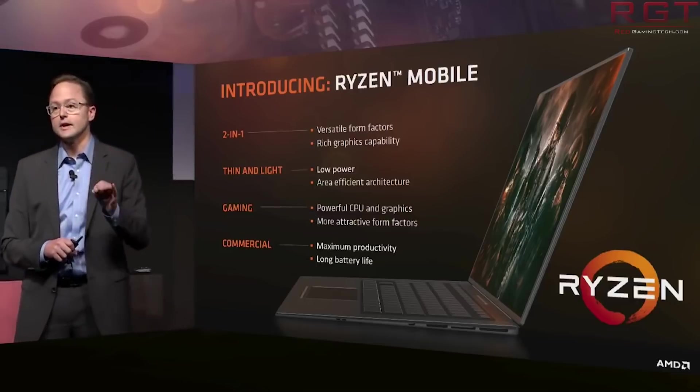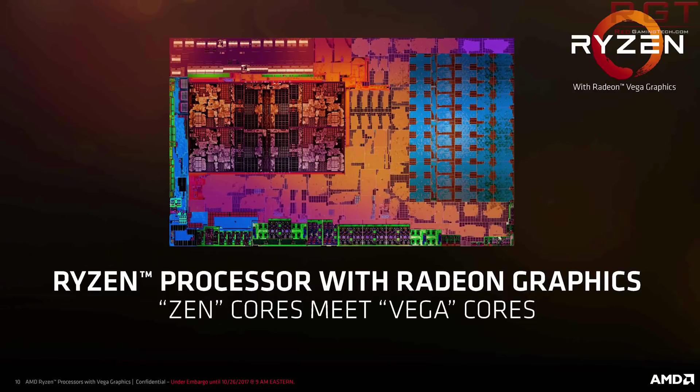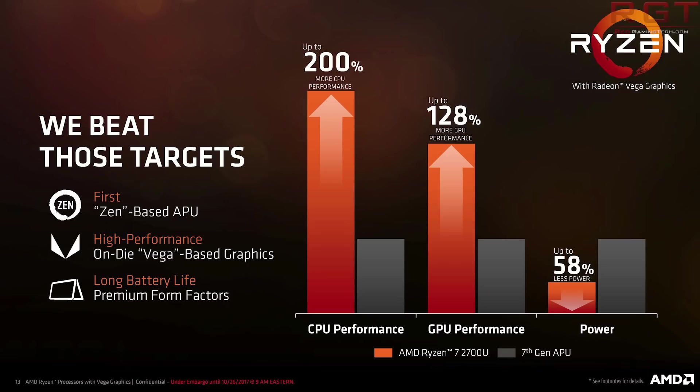A bit of a TL;DR on Raven Ridge if perhaps you haven't seen any of our previous coverage on this particular APU: it is a single silicon chip which has four Zen cores and up to 10 Vega compute units, and it weighs in at a pretty nice power delivery of 15 watts. AMD are saying it has an impressive performance increase of 200% for CPU and 128% for GPU performance over their previous generation of laptop processors.